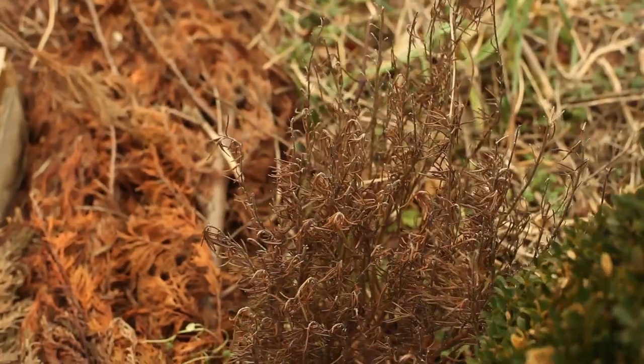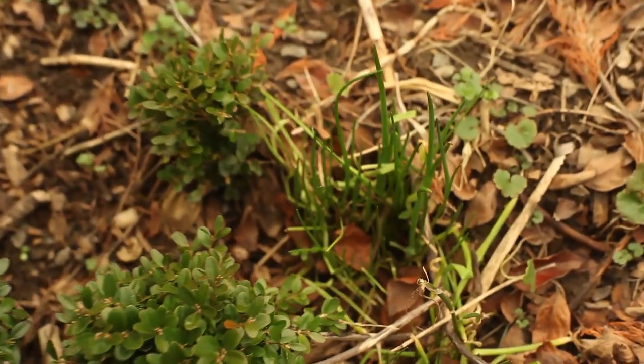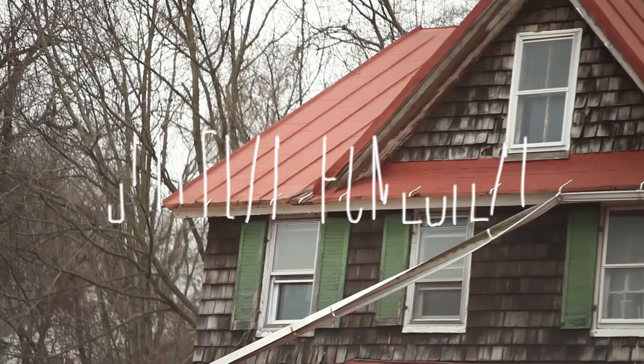A shriveled rosemary bush was left as a harsh winter's inheritance, yet spring's transformative power was already pushing out new growth all over the garden. A few kale plants had survived through the cold with the help of human ingenuity.